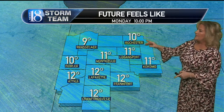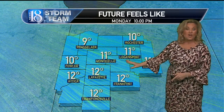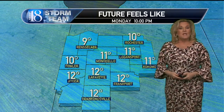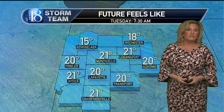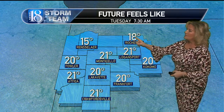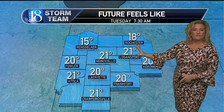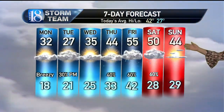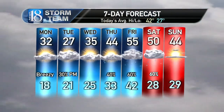Look what it's going to feel like as we get into tomorrow evening at 10 o'clock — it's going to feel like down to 11 or 12 degrees, so bring those pets inside. Make sure the animals are out of the cold and the wind — keep them warm as well. Look at this for Tuesday morning: another very cold day. It's going to feel like only in the teens and 20s for Tuesday as well, so you'll need to bundle up for the next couple of days. And as we take a look at the seven-day forecast, you can see we will have a gradual warm-up.